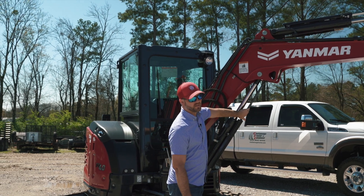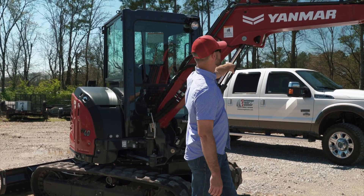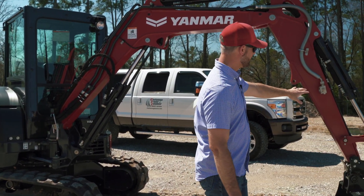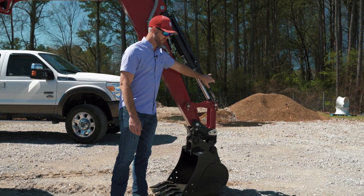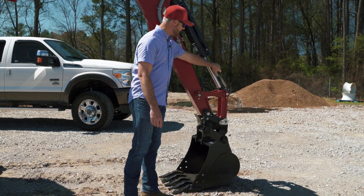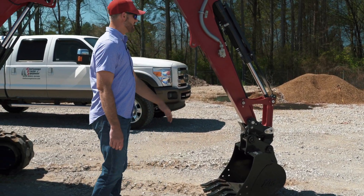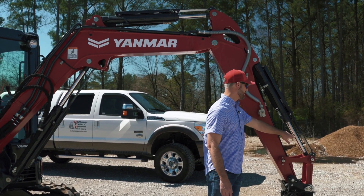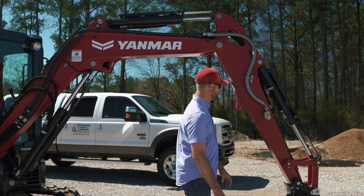Something that comes factory that other guys are going to charge you for are these cylinder guards. You've got cylinder guards on the boom, crowd, and bucket cylinders. Huge benefit, particularly on this bucket because this bucket cylinder gets exposed to a lot of abuse — it's close to the ground engaging bucket and gets exposed to just about all the bad stuff. Protecting this chrome cylinder rod will save you a lot of money. If you get it scratched up or gouged up, it's just going to eventually wear the cylinder packing seals out.